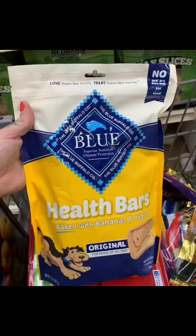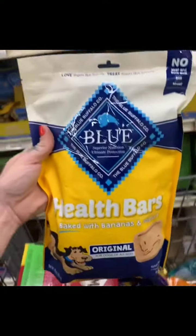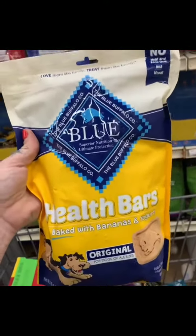Next up, we have Blue Buffalo Healthy Bar. These ones are banana and yogurt. But I tell everyone to stay away from Blue — they got bought out by General Mills and they've had tons of recalls.